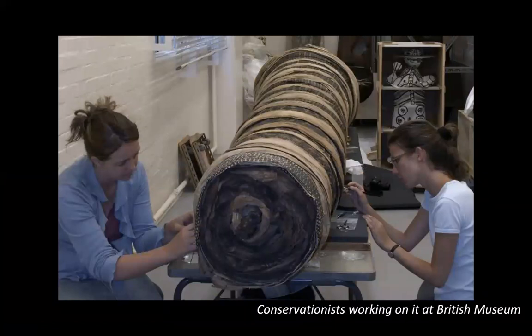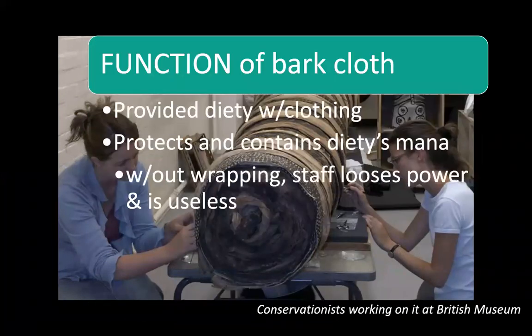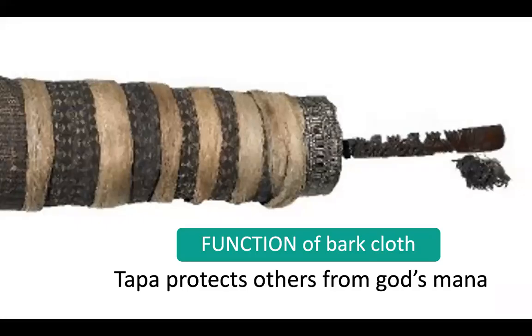We have a picture of women working on it — conservationists working at the British Museum. This is a great photo for scale. The function of the bark cloth: it's all these layers of tapa wrapped around the staff god. There's a wooden staff god inside — we're just seeing the top with the head, arm, and vertebrae. On the bottom, something is sticking out; it's believed there would have been another phallus there. The function of the bark cloth is to provide the deity with clothing. It protects and contains the deity's mana — that inner force, that power that comes from the gods. Without the wrapping, the staff loses its power and becomes useless. And containing the mana also protects other people from that mana. So the bark cloth is really important.